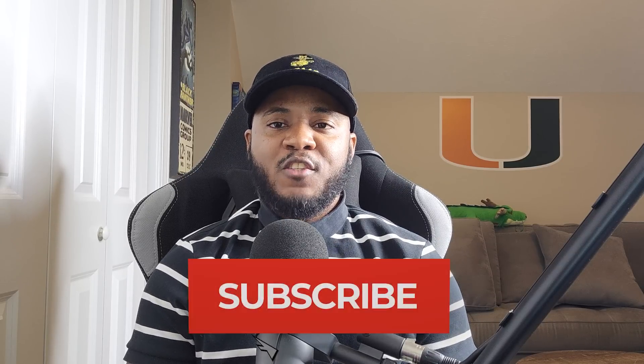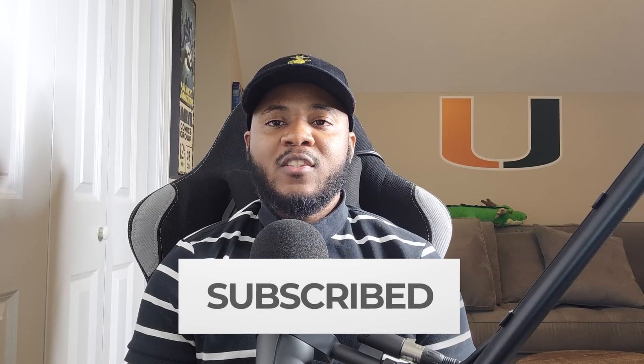Well guys, thanks for watching this video all the way to the end. If you haven't done so already, hit the like and subscribe button, and as always, peace.